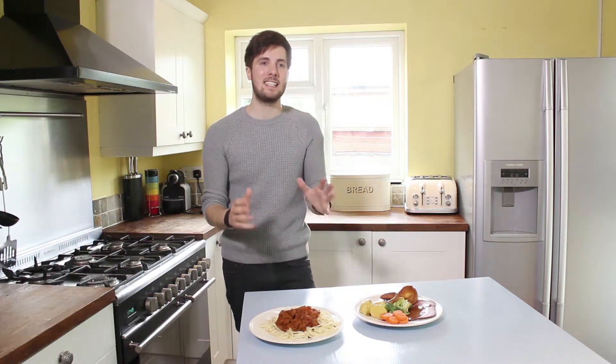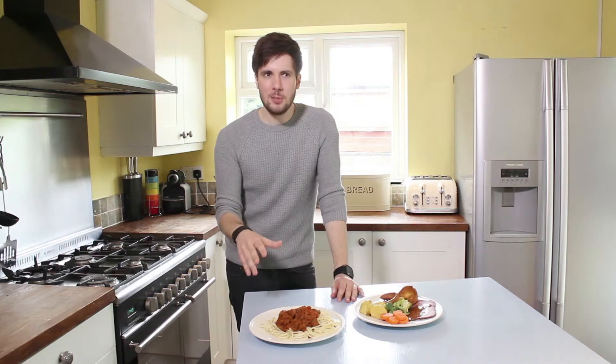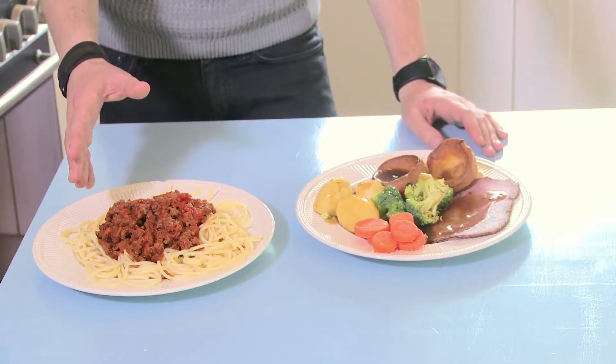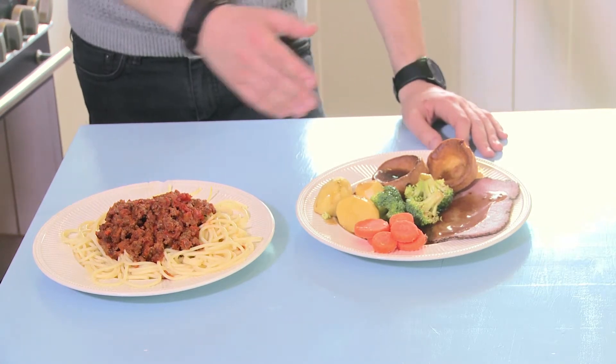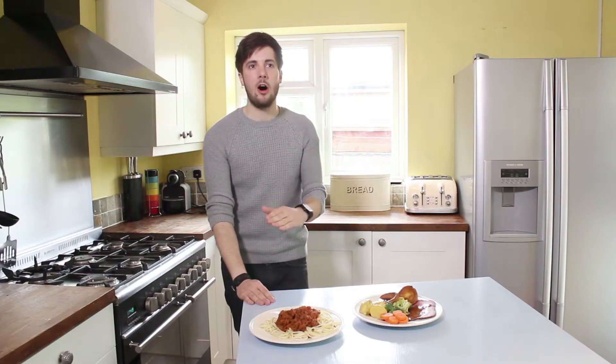This helps to illustrate the whole idea of carb counting, which is of course to be able to get a steady blood glucose level within the target range. It's going to be impossible to get blood glucose in the target range without counting carbs accurately, as is demonstrated by the difference in the sizes of these two meals.